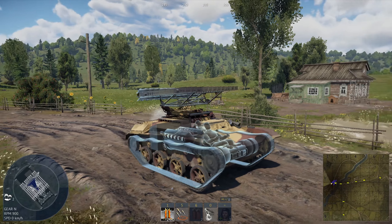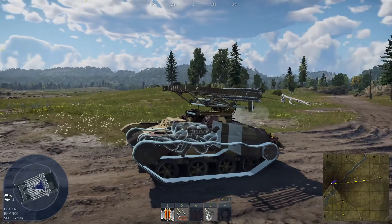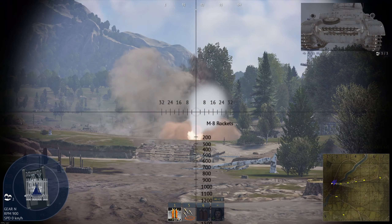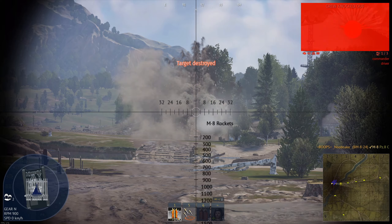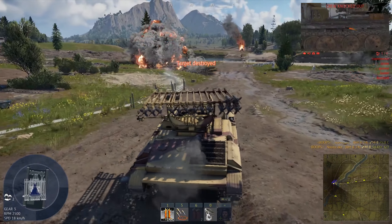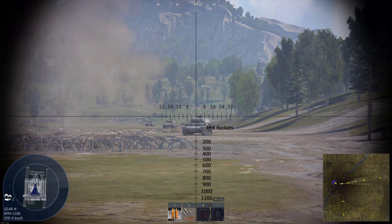The BM-824 is a premium rank 1 Soviet rocket tank with a battle rating of 1.3. It was introduced in update 1.53 Firestorm. This ridiculous rocket tank has one rack with 82mm M8 rockets. It has a turret rotation speed of 11.6 degrees a second with a fire rate of 180 rounds a minute and a reload rate of 9.9 seconds.